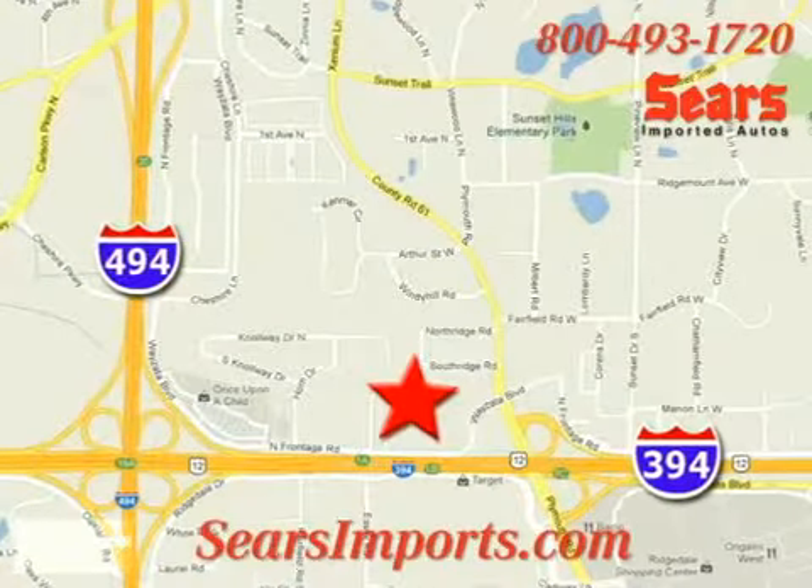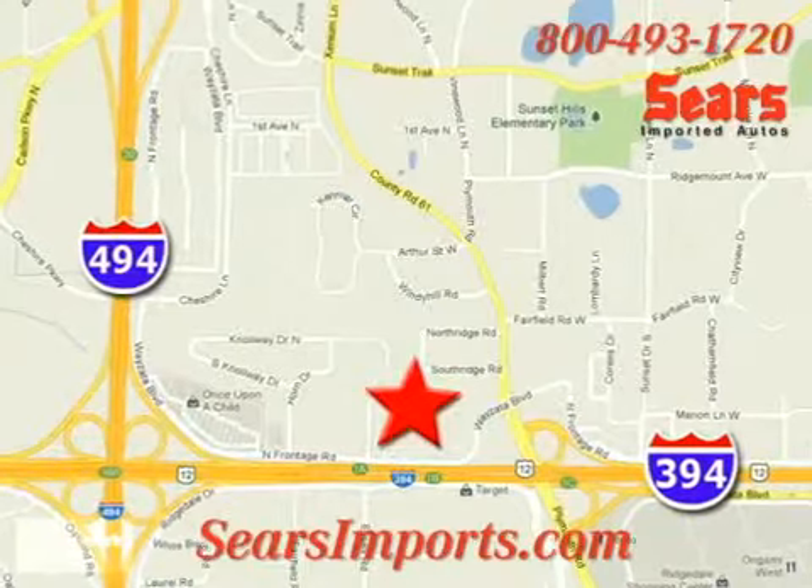We're conveniently located at 13500 Wyzetta Boulevard in Minnetonka, Minnesota.